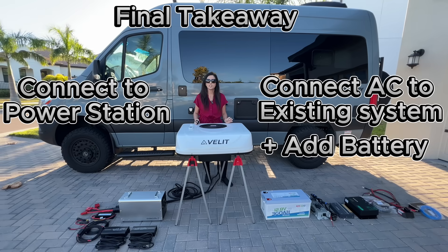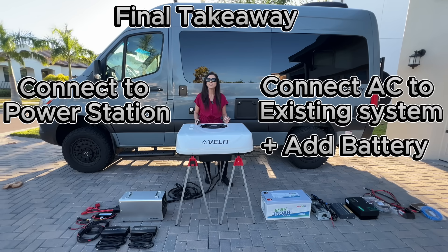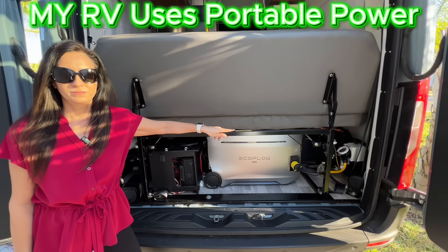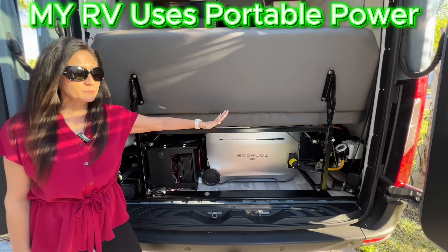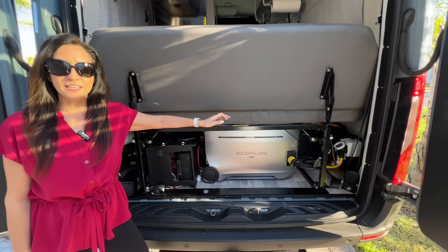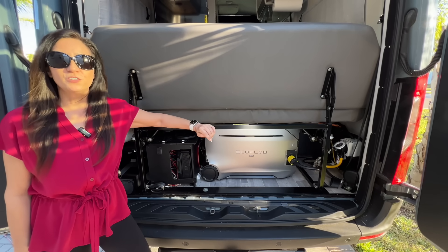But if you're building from scratch or just adding DC air conditioning, a good portable power station can be a simple all-in-one solution — especially if you can connect the air conditioner directly to DC power and avoid inverter losses. Regular viewers know I personally use the EcoFlow Delta Pro 3 as my onboard lithium system because I have a 120-volt AC and it was easy to install, but I do have inverter losses.